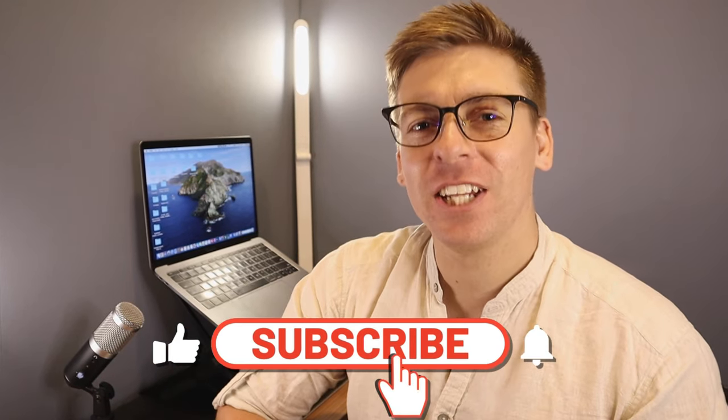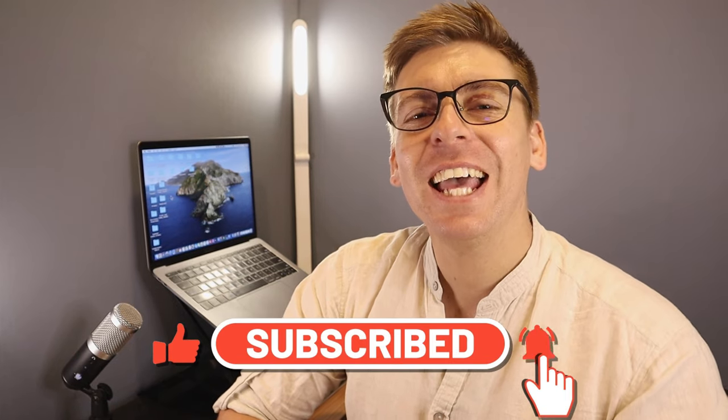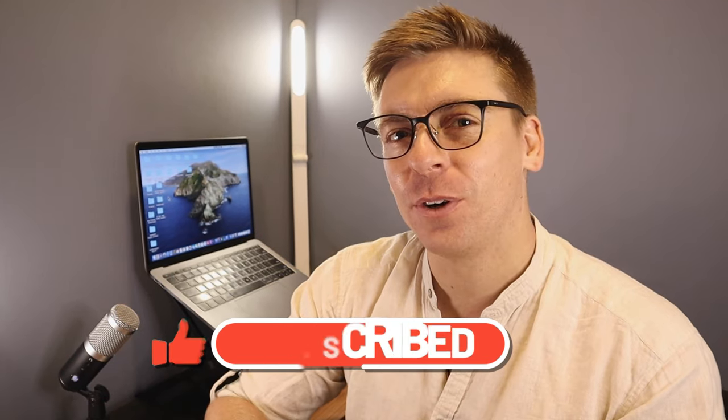Before we go ahead and launch into this updated Facebook business page tutorial, consider subscribing if you haven't done so already or if you're new to this channel — that way you'll stay updated with actionable videos and tutorials designed to equip you with the skills, knowledge, and tools to help your small business thrive online. With that, let's go ahead and navigate through the process of creating a Facebook business page in 2023.